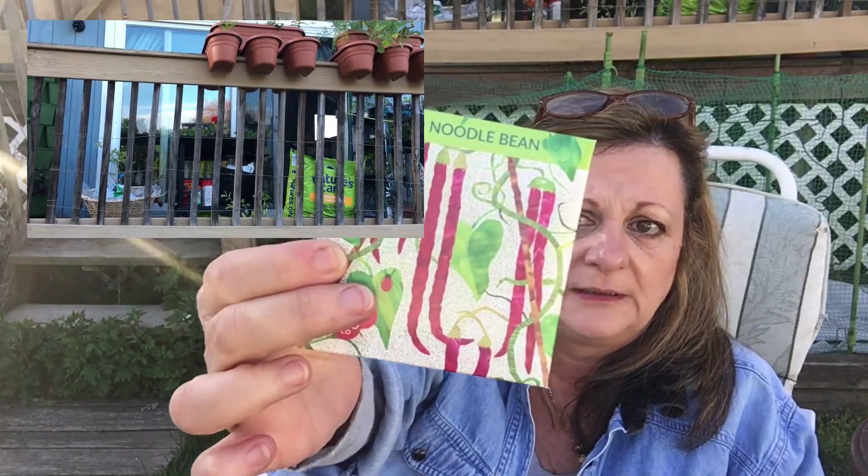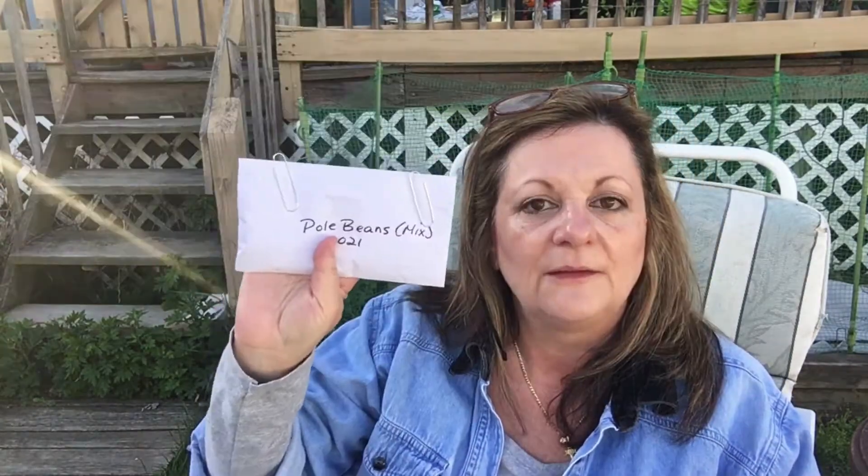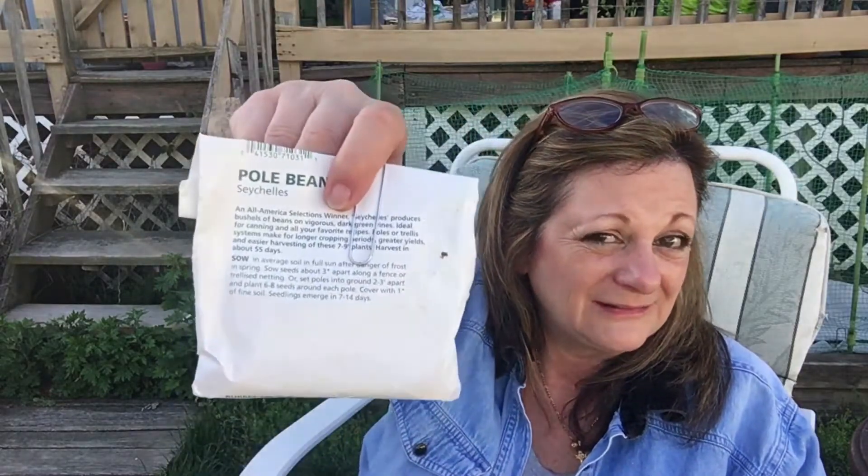The bush beans only get about 22 to 28 inches, so just a little over two feet. Then I've got the climber beans, which I'm going to be sowing against the wall leading up to my deck — the deck adds another couple of feet on top, so it gives them a really nice space to crawl. This year I'm trying red noodle beans — isn't that a pretty package? I hear a lot of good things about it. These are pole bean seeds I saved from last year, a mixture of white, purple, and green beans — that was fun. And then I have Seychelles, a nice long elegant regular green bean.